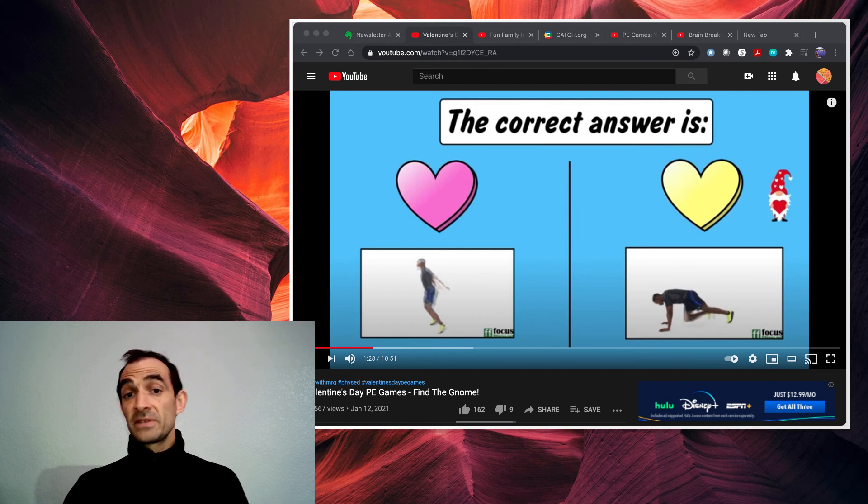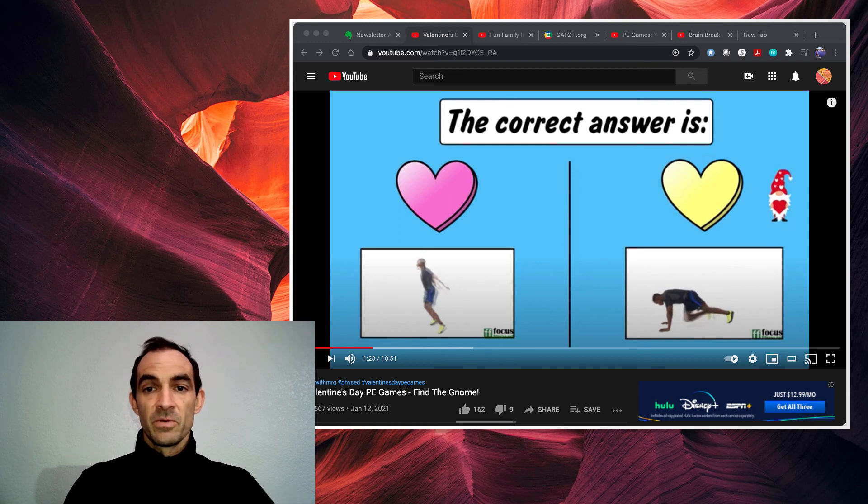It's 10 minutes long. You don't have to do the whole thing — five minutes one day, five minutes the other. If you want to do the whole 10 minutes, that's awesome as well. We want to get these kids moving. Physical activity has so many benefits for our students.